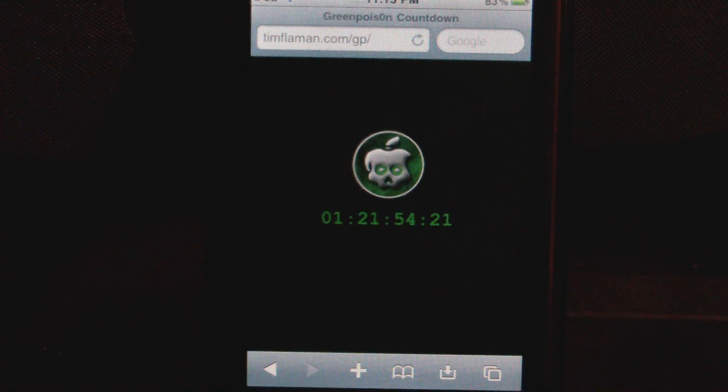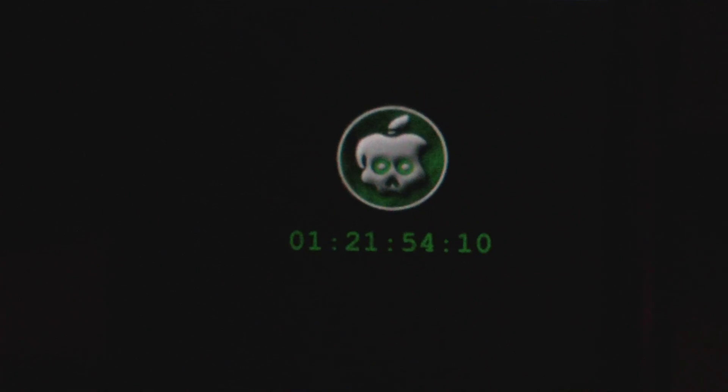This will be released the 10th of the 10th of the 10th, which is October 2010, so this Sunday it will be released. This is just a countdown to when it will be released.